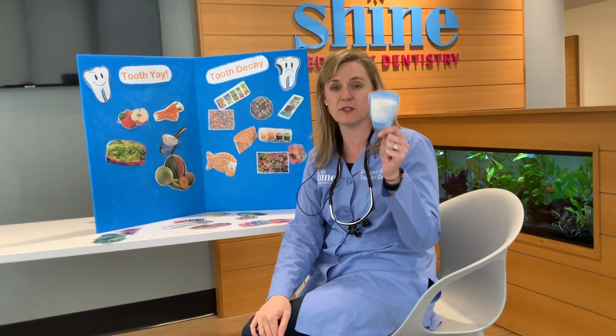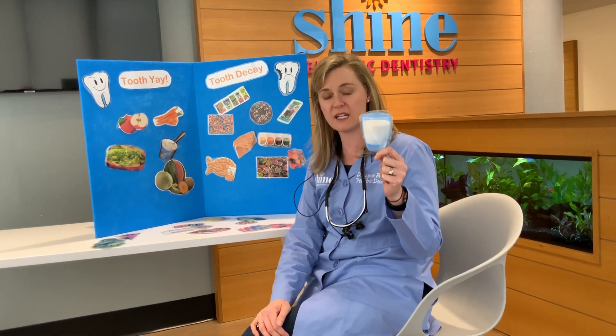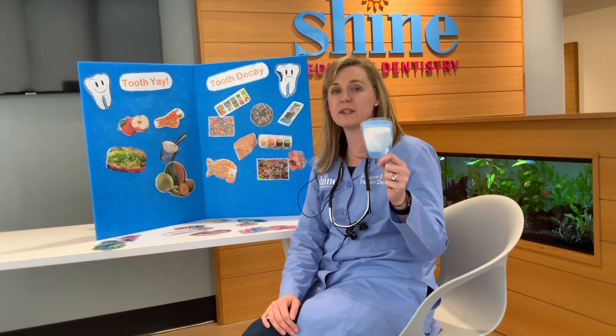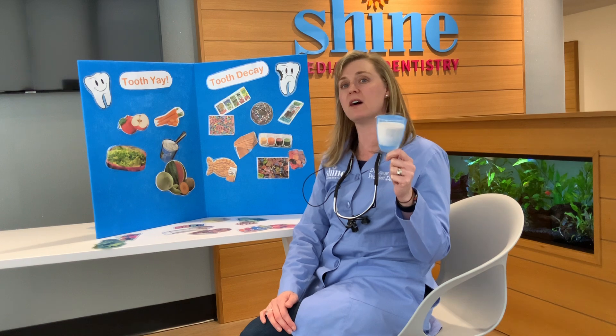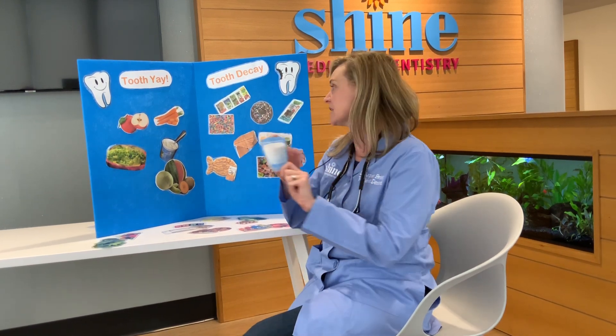So what drinks are good for your teeth? Here is a glass of milk. A glass of milk is dairy, so it's really good for your teeth. It makes your bones nice and strong and your teeth nice and healthy. But you don't want to sip on it all day — just drink it with meals and snacks.